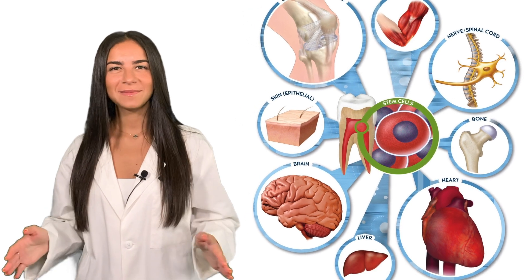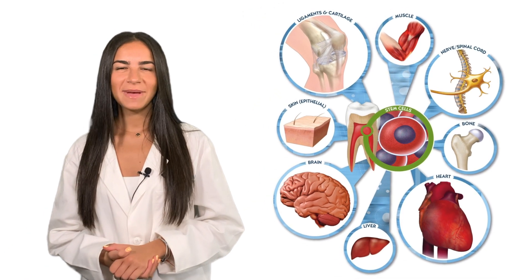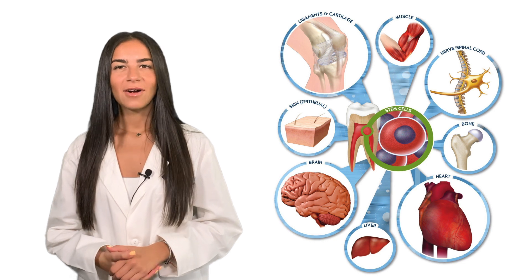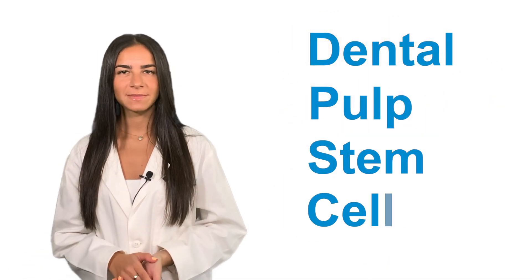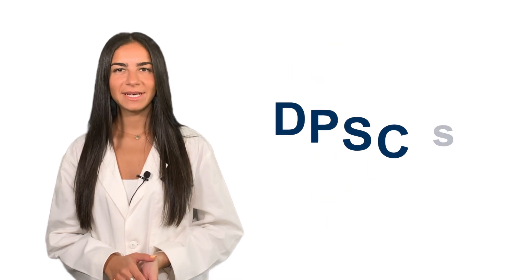Hi, Regina here and welcome back to Stem Cell Talks. As many of our viewers already know, our last three videos have been dedicated to clinical trials involving dental pulp stem cells, also known as DPSCs.